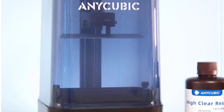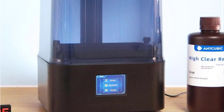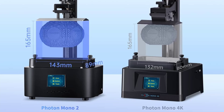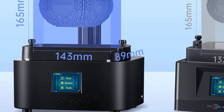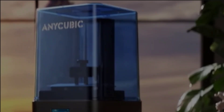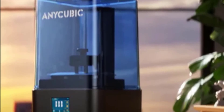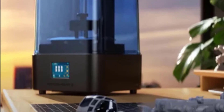The sleek blue and black design gives it a modern, professional look. Weighing only 5 kilograms, it is lightweight yet robust, making it easy to move or set up in different workspaces. The printer's intuitive user interface, fast printing speeds, and long-lasting monochrome LCD screen significantly reduce downtime and increase efficiency. Whether you are a hobbyist, professional designer, or small business, the Anycubic Photon Mono 2 is a powerful and reliable choice combining precision, speed, and affordability.